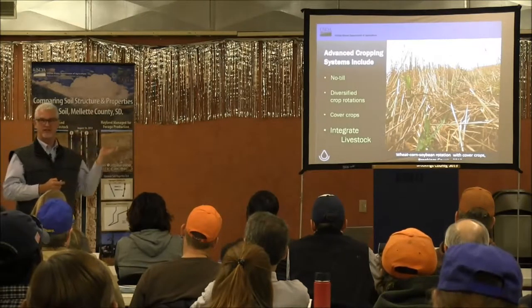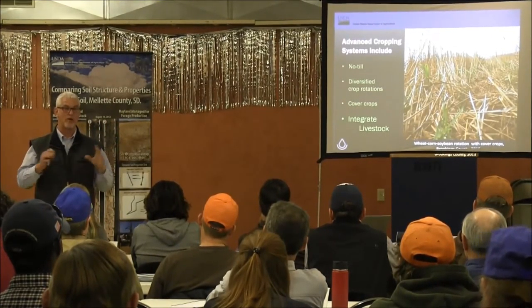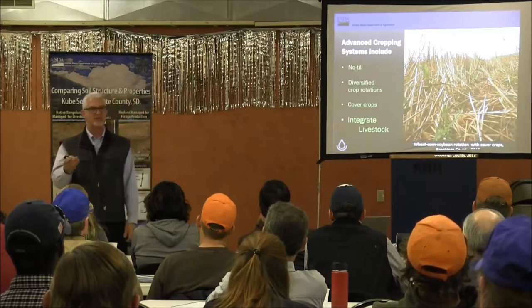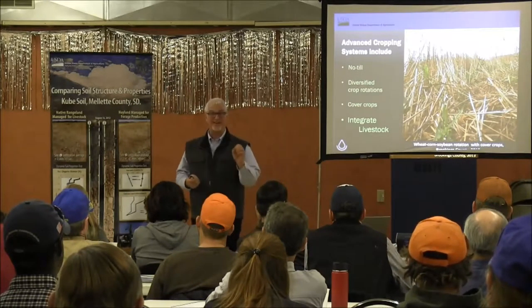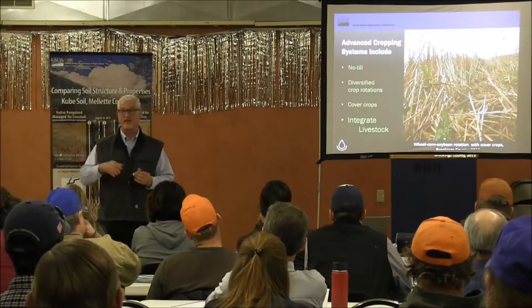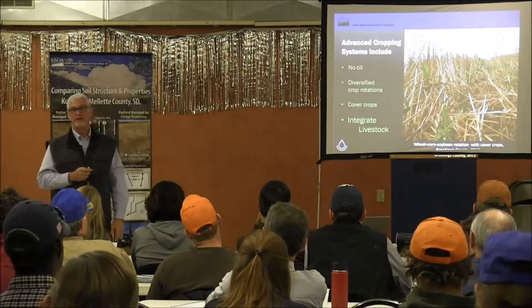Now, I've talked a lot about the tillage system and the planting method, and you might think it's only no-till we care about — that's not the case. This is way more than that. This is really about those diversified rotations that have been talked about all day, cover crops, nutrient management, pest management, and livestock. Livestock is a key thing. Dwayne hit on it. And in South Dakota, the newly formed Soil Health Coalition has it as one of their priorities too. Advanced systems that put all of these things together on the landscape will have a positive impact.